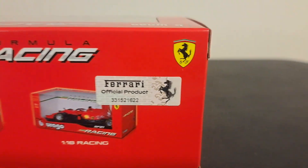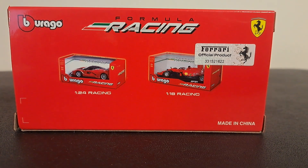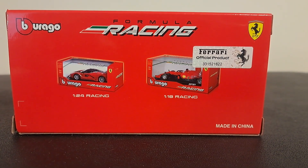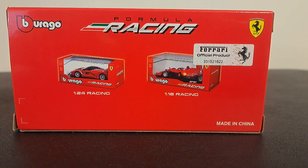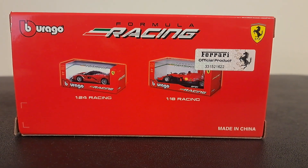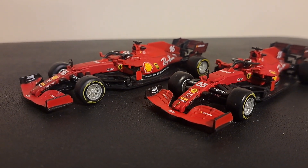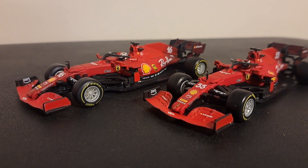You'll notice in the corner this has Ferrari licensing and is an official Ferrari product. Burrago is one of only two manufacturers that offer products in this scale for the Formula One season — both Burrago and LookSmart. If you collect cars and you're familiar with Burrago, you usually consider it to be the cheapest line of cars available on the market.